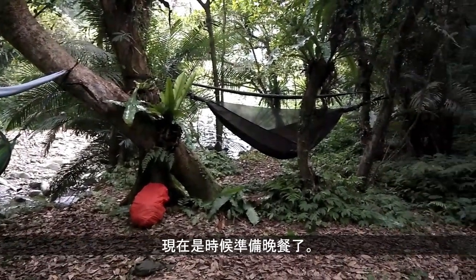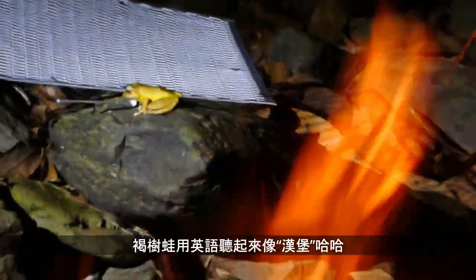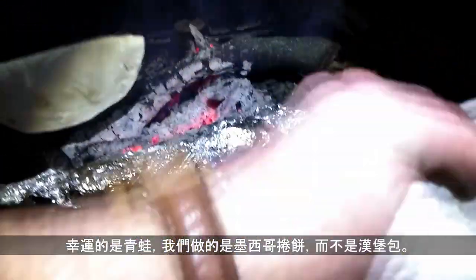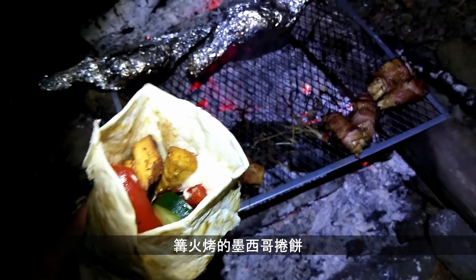So it's time to start thinking about dinner. Fire is lit, food is prepared, grill is ready. Lucky for the frog we're doing burritos tonight, not burgers. Here it is — a camp burrito, even with hummus. Nice.